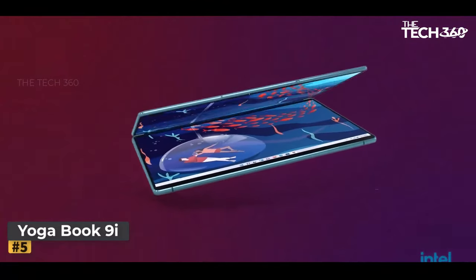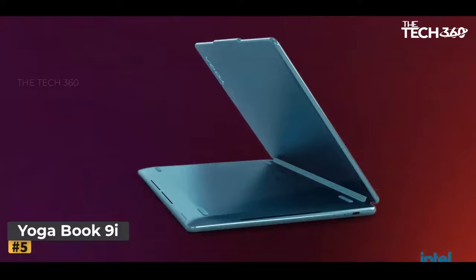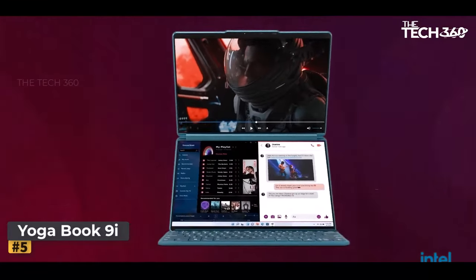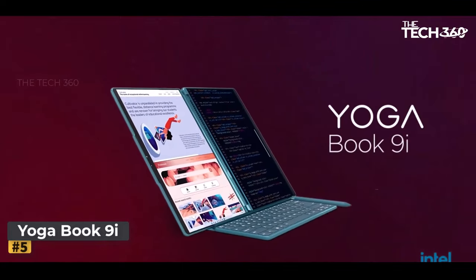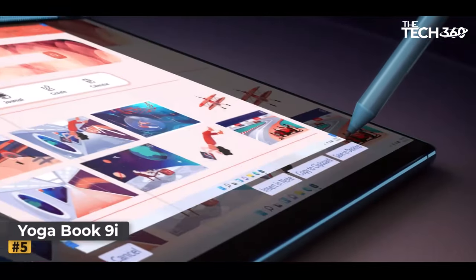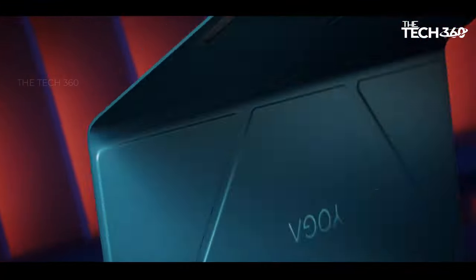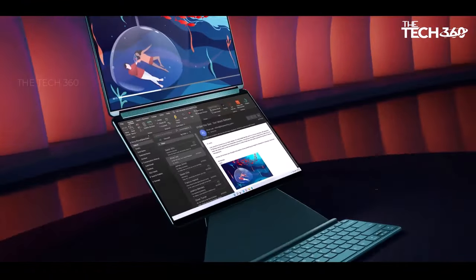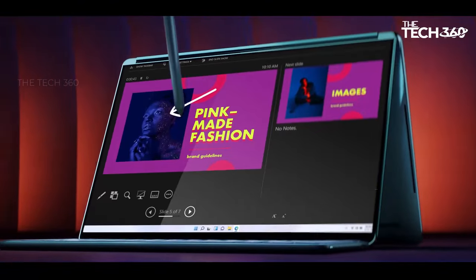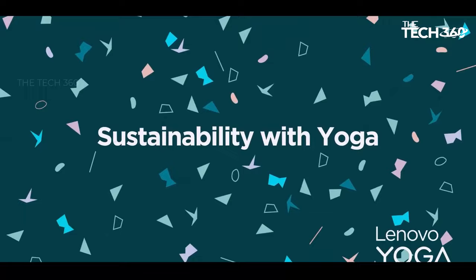Number five: Lenovo Yoga Book 9i. Discover the future of portable computing with the Lenovo Yoga Book 9i, a groundbreaking two-in-one laptop that redefines versatility and innovation. It features the world's first full dual-screen multi-mode design with two stunning 13.3-inch OLED displays, offering unparalleled versatility for work, entertainment, and creativity. Whether you're multitasking, sketching with the included stylus pen, or enjoying immersive multimedia, the Yoga Book 9i revolutionizes your experience. It is powered by 13th gen Intel Core processors and the Intel Evo platform.